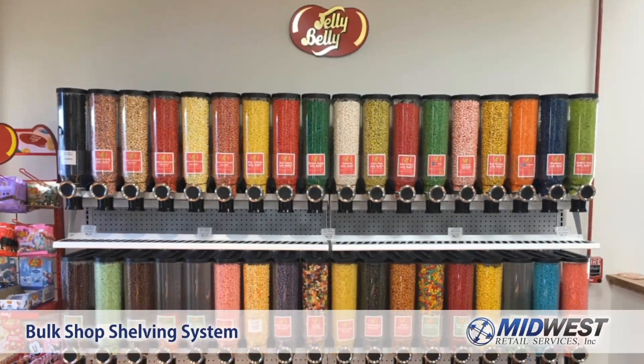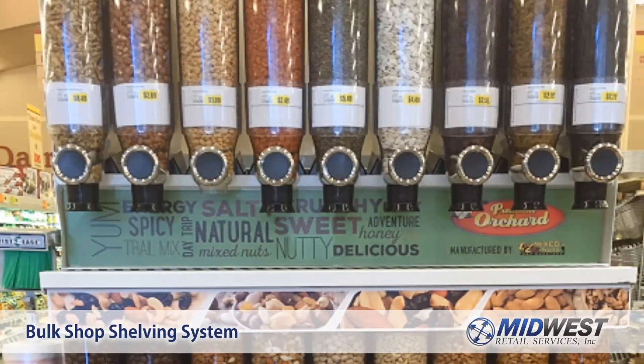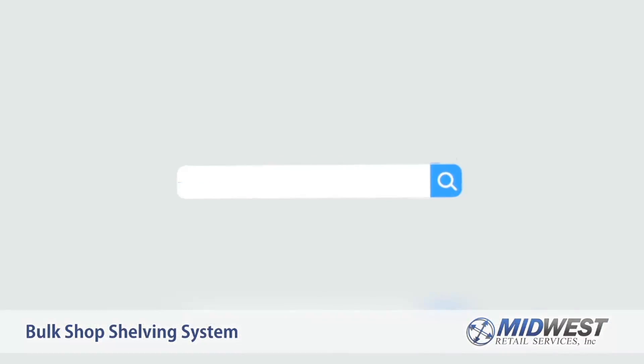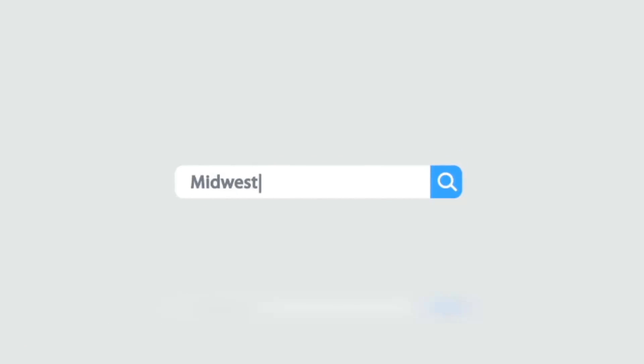The Bulk Shop Shelving System is perfect for grocery stores, convenience stores, and candy, coffee, and tea shops. Customize for a look as unique as your business, and start selling the same day you receive your Bulk Shop Shelving System.